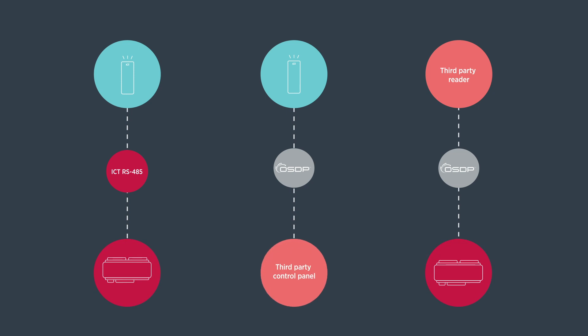ICT's Protégé WX and GX controllers, reader expanders and TSEC readers now support the Open Supervised Device Protocol, or OSDP. This open source protocol allows secure channel communication with more security, functionality and interoperability with third-party products. To learn more about OSDP, make sure you watch our video, OSDP versus Wiegand.